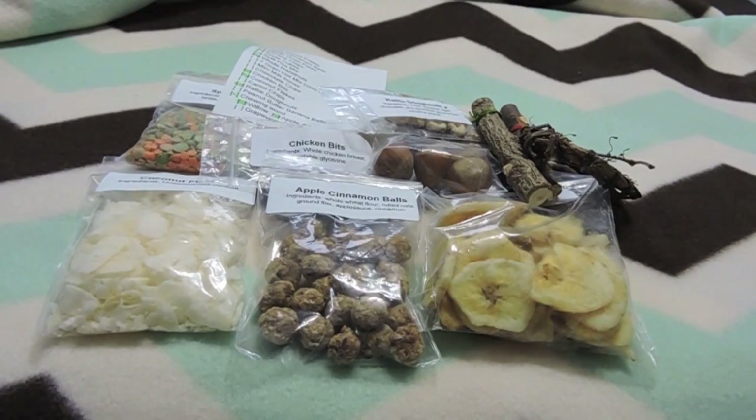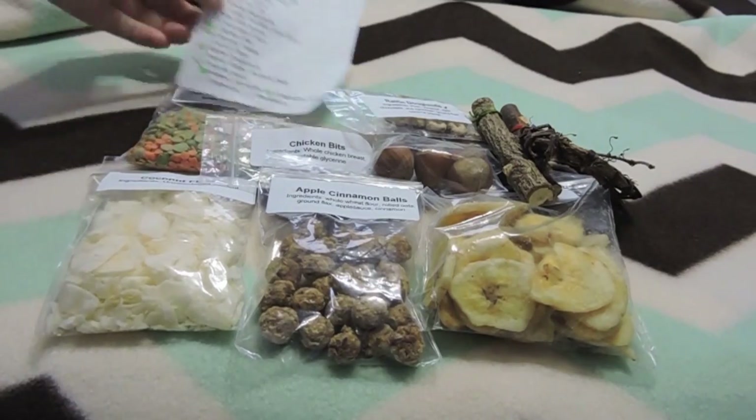I was contacted by the owner to see if I would be interested in one of her boxes since she was just opening up her shop. She does live in Minnesota, and she has two boys. She created the box basically because she liked having a good variety of treats for her rats, but she realized that it was a lot easier to buy things in bulk. So she decided to open up her Etsy shop and sell some of the bulk items that she has. I will go ahead and go over what I got in my box.